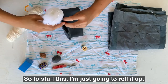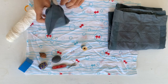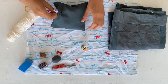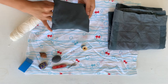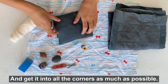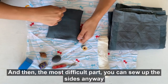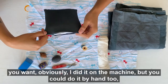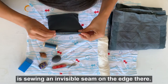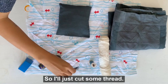So to stuff this I'm just going to roll it up and get it into all the corners as much as possible. Then the most difficult part — you can sew up the sides any way you want; I did it on a machine but you could do it by hand too — the most difficult part is sewing an invisible seam on the edge.